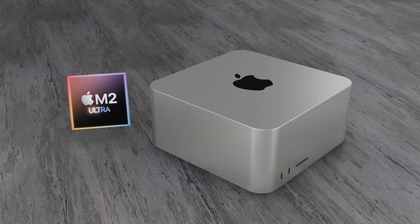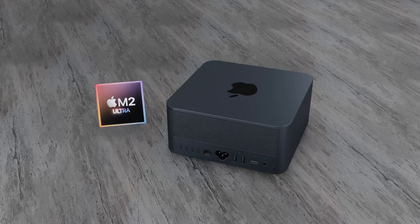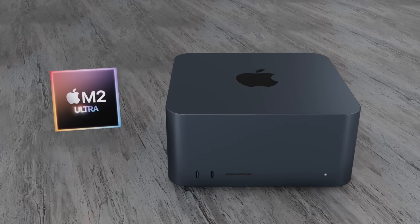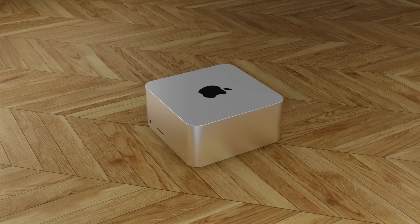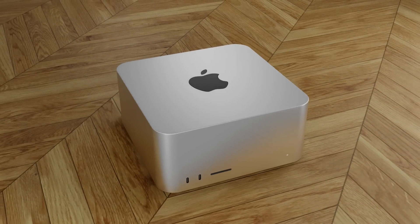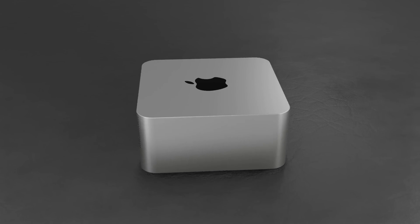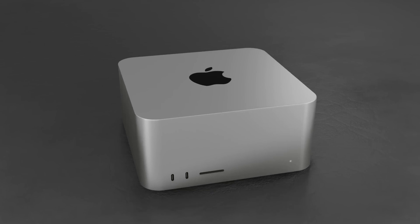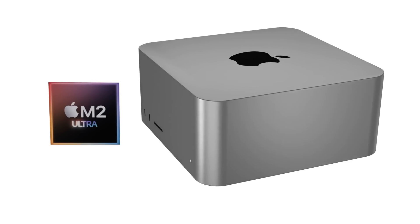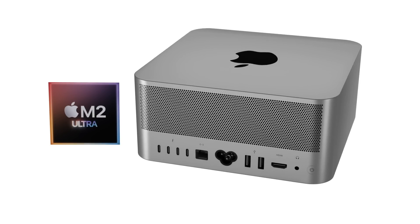My wish for the Mac Studio is very similar to what Apple did with the MacBook Air M2 and M1 — I really hope Apple continues to sell the Mac Studio M1 Max and M1 Ultra after releasing the next generation, but with a reduced price. The M1 Max and M1 Ultra are still very powerful chipsets and will be for many years to come. Apple would be missing a trick if they stopped selling those configurations — but those are my opinions; let me know yours in the comments.